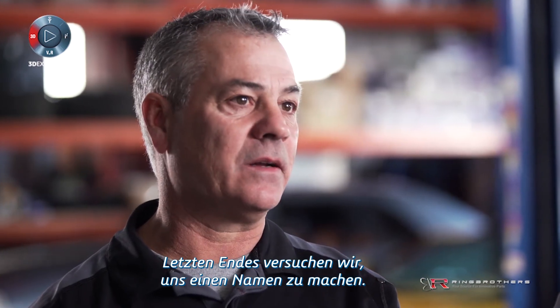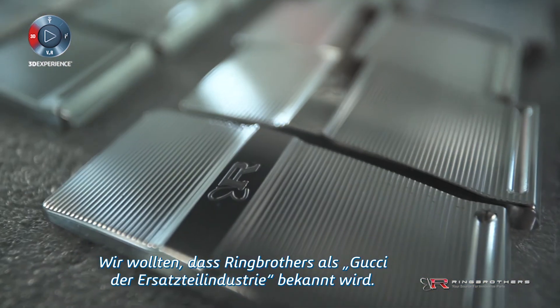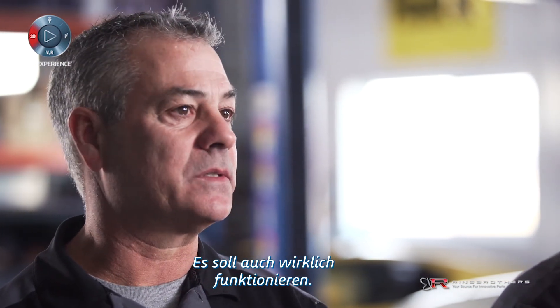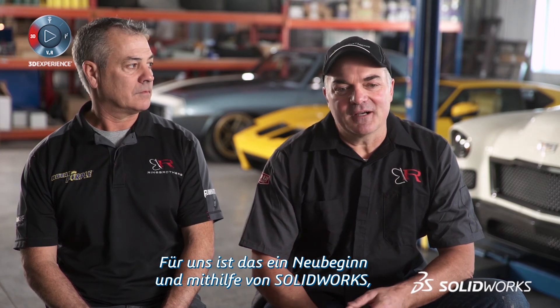We're trying to build a brand. At the end of the day, we want Ring Brothers to be known as the Gucci of the aftermarket industry. We really strive to not only have something that looks good but that really works too. For us, this is a new beginning and with the help of SolidWorks, I think we're actually building a lot cooler stuff.